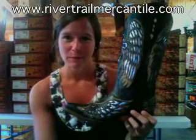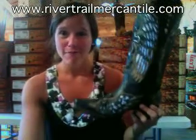Hey y'all, it's Lauren with rivertrailmercantile.com. How fun is this pair of Corral boots I have with me today? We love them. They're so funky, so much personality.